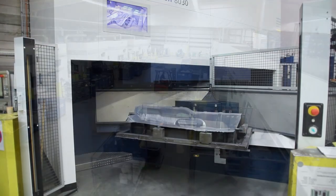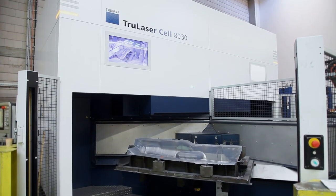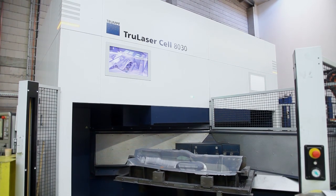Here in Lofelden there are 12 3D and 2 2D systems in use. At Huyer we have a total of about 32 Trumpf laser systems.